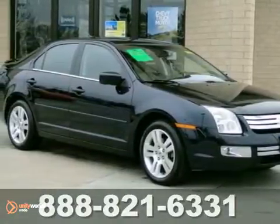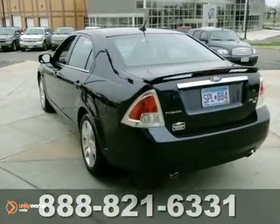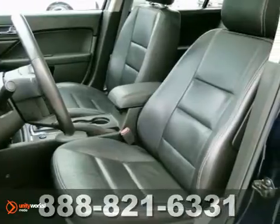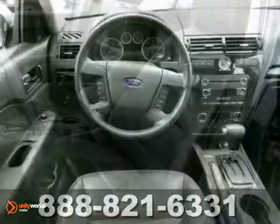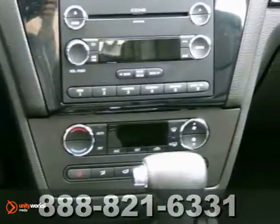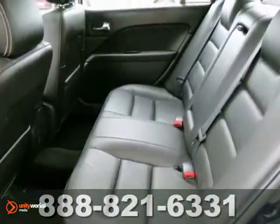This 2008 Ford Fusion stands apart with a bold design and spirited performance. It's stylish and provides a relaxed ride with great features like a multifunction remote, auxiliary audio input, CD player, and power windows, locks, and mirrors. It also has a tire pressure monitor and an anti-theft system.